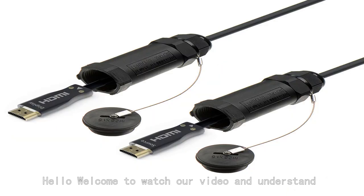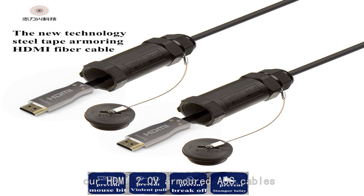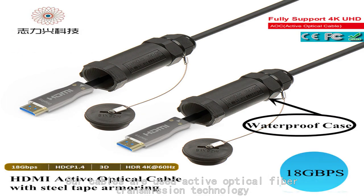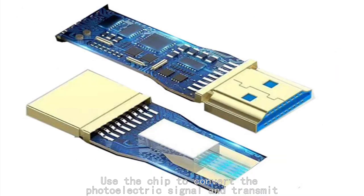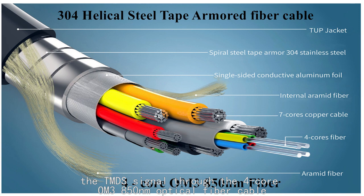Hello, welcome to watch our video and understand our HDMI 2.0V armored AOC cables. Our cables use active optical fiber transmission technology, using a chip to convert the photoelectric signal and transmit the TMDS signal through 4-core OM3, 850nm optical fiber cable.